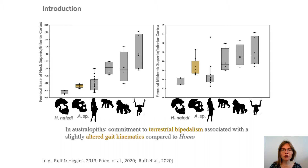In Australopithecus, the combination of a human-like superior-inferior asymmetry at the base of the neck and the less asymmetric distribution at mid-neck has been interpreted as a commitment to terrestrial bipedalism, associated with slightly altered gait kinematics compared to Homo.